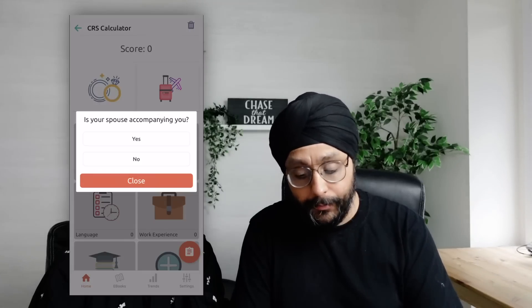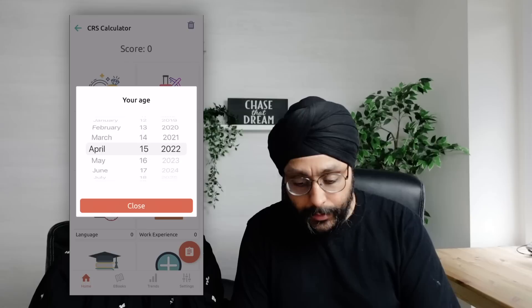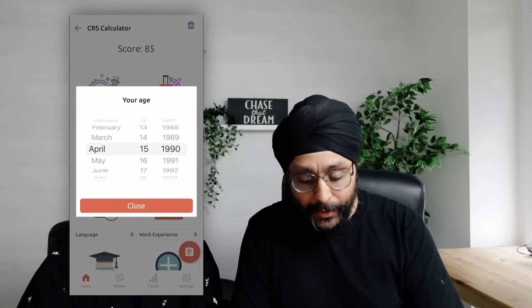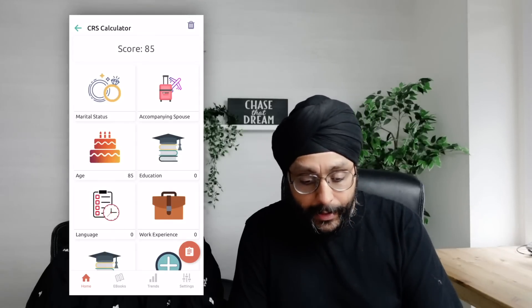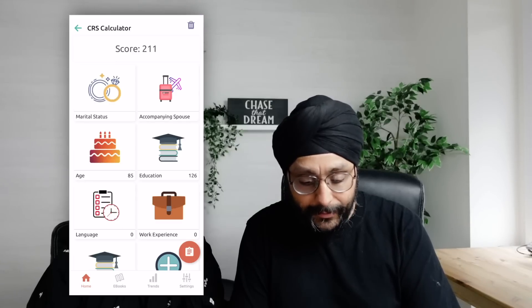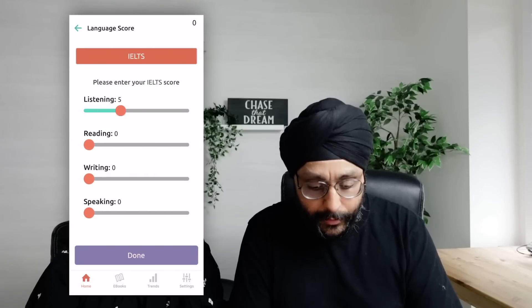We set the marital status to married and the spouse as accompanying. We keep her date of birth as April 15, 1990. You can already see that the age score is at 85, so she's getting fewer points for age because she's past 32. For education, she has a master's degree.